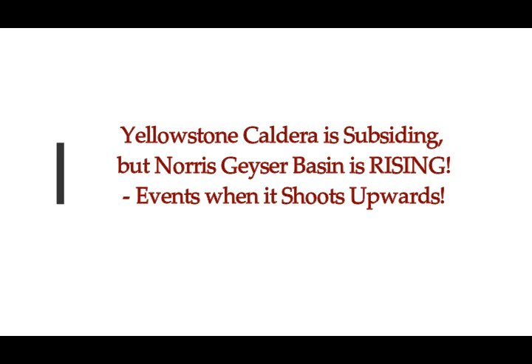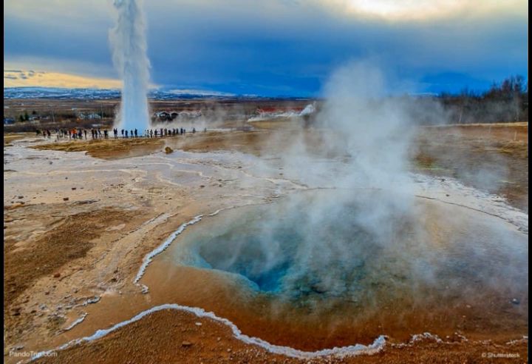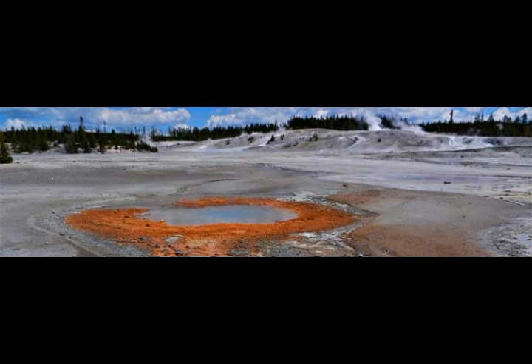Yellowstone Caldera is subsiding, but the Norris Geyser Basin is rising, and these are the events when it shoots upwards. The Steamboat Geyser we see here is in the Norris Geyser Basin. Other notable ones include the Excelsior and Midway Geyser at the Midway Geyser Basin.